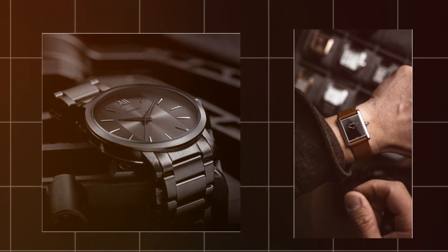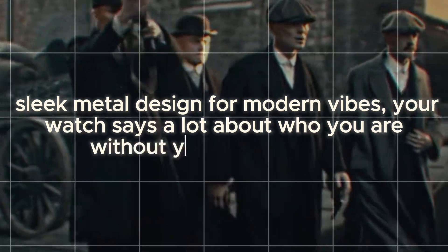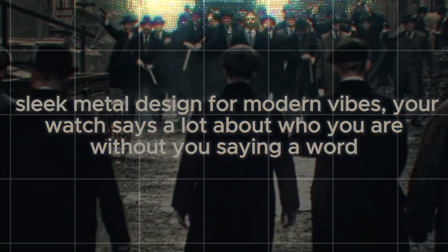Whether it's casual or formal, you don't need a dozen watches, just one versatile piece. Whether it's a leather strap for a more traditional look or a sleek metal design for modern vibes, your watch says a lot about who you are without saying a word.